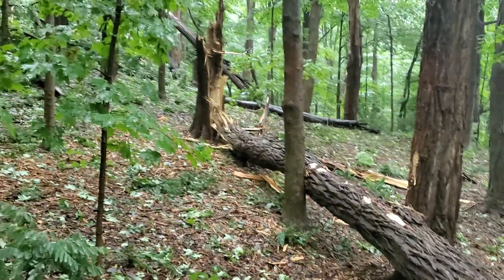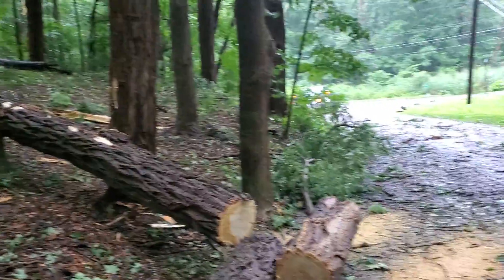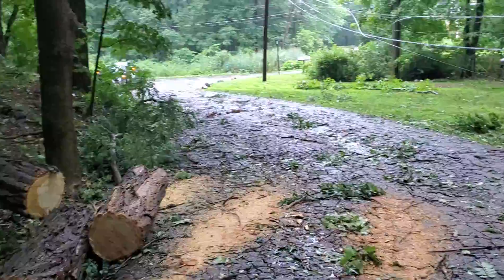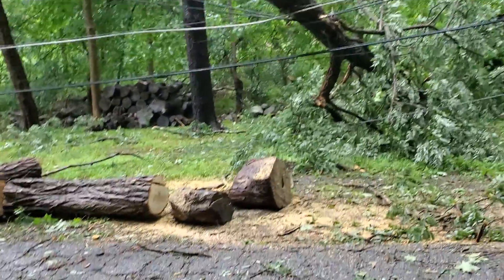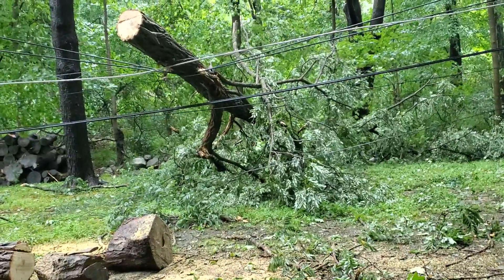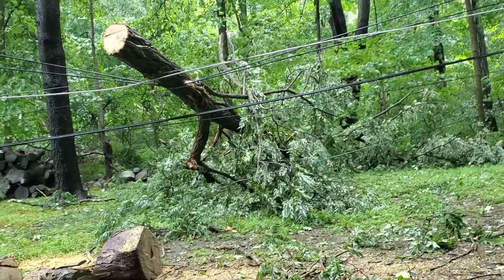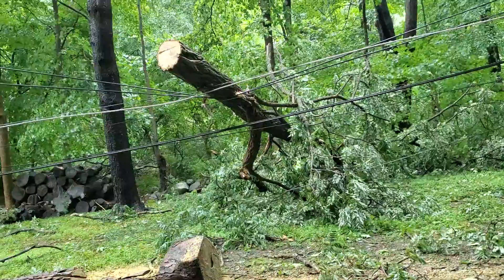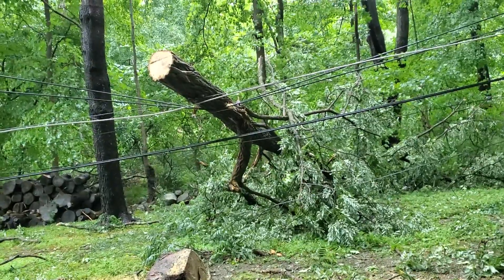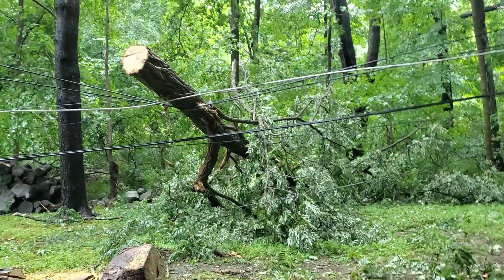Really big, really long — and those are the pieces they cut. But the part of the tree that's on top of the cable, the power line, maybe the electricity company is going to come and do the rest of the job because that's dangerous.